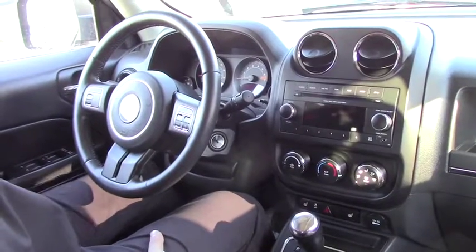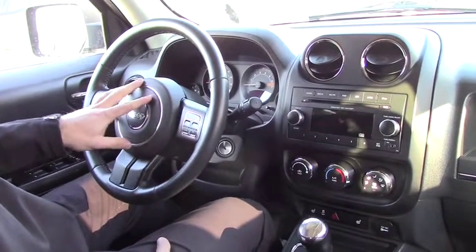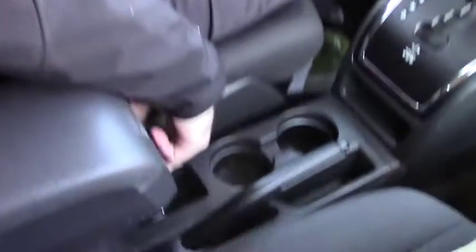Inside the vehicle you've got power locks, power windows, power and heated mirrors, all your hands-free controls on the steering wheel here. This does actually have heated seats as well.